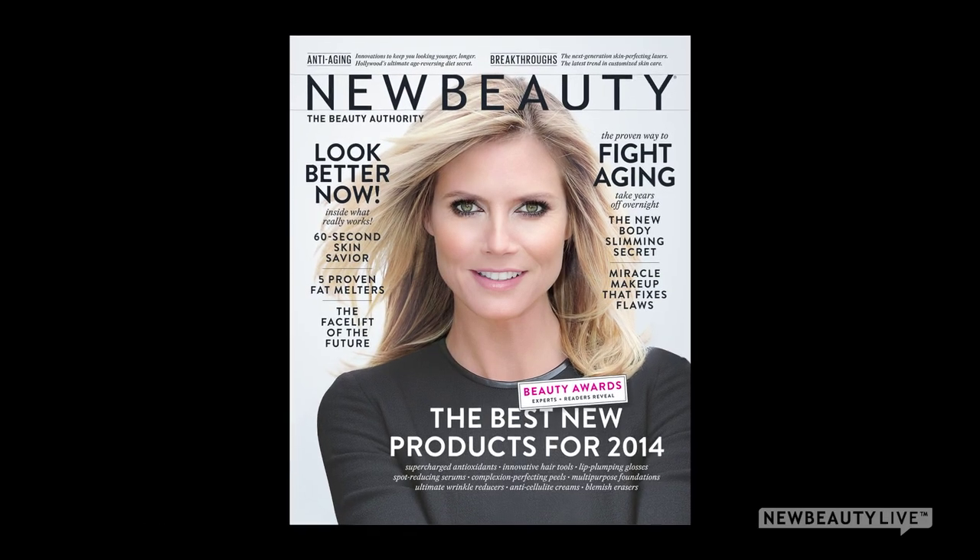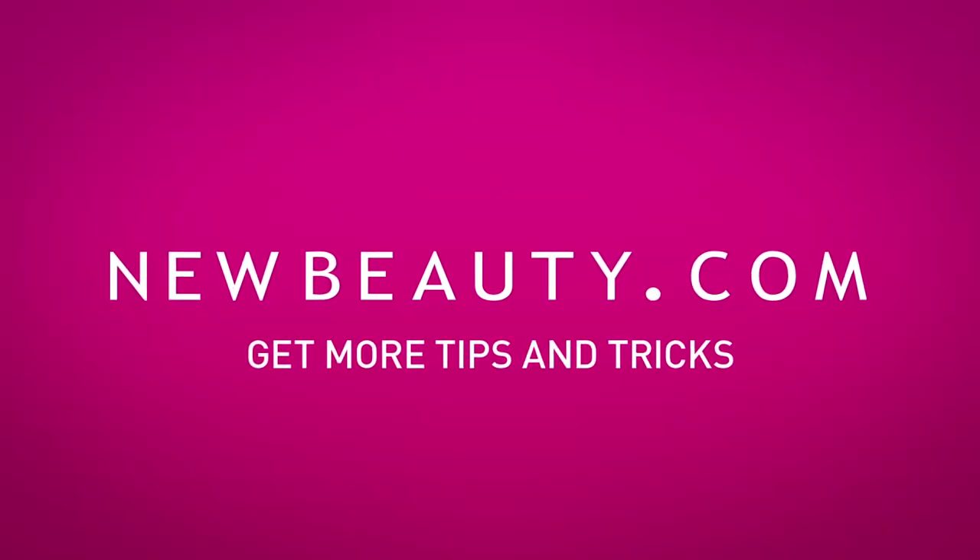For more at-home whitening options, check out the winter-spring 2014 issue of New Beauty Magazine. I'm Juana Jimenez, and thanks for watching.